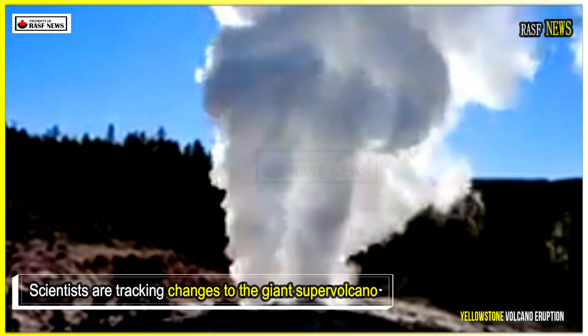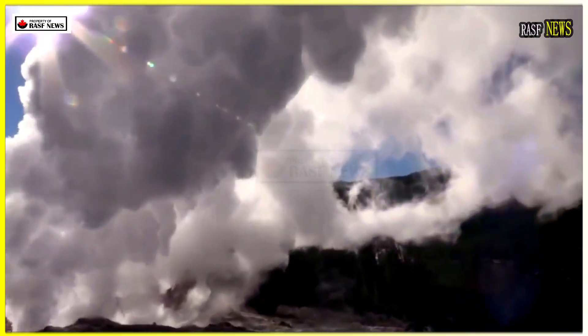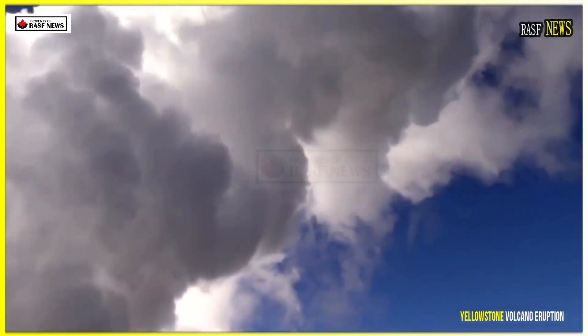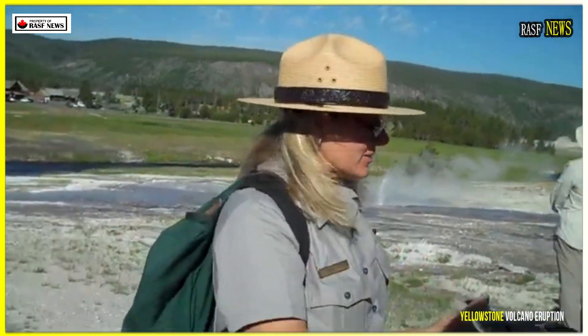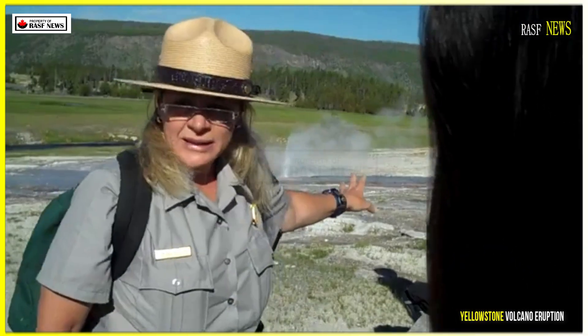Scientists are tracking changes to the giant supervolcano beneath Yellowstone National Park, but they say there's no need to worry right now. The western part of the Yellowstone caldera is shrinking, said Ninfa Bennington, a volcanologist geophysicist at the US Geological Survey and lead author of a paper in Wednesday's issue of the journal Nature.